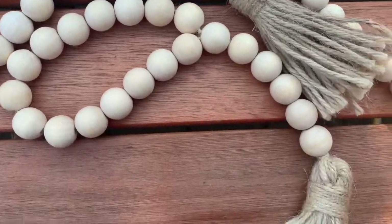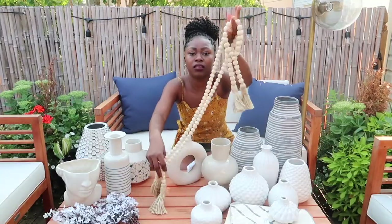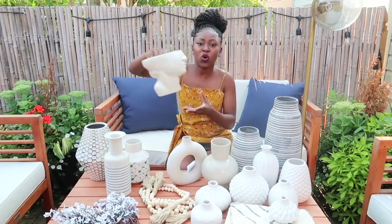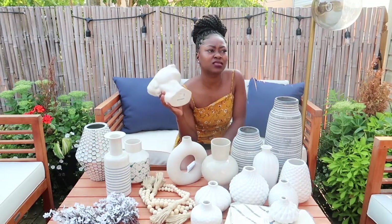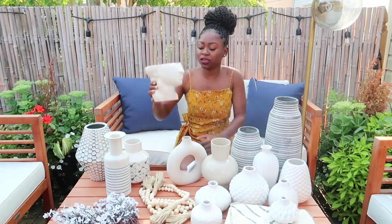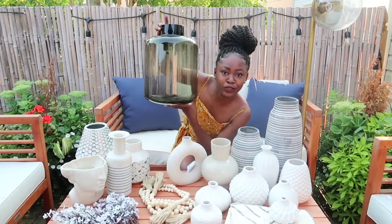These came in a set — from Amazon. This one is from H&M Home. I love this so much — it's kind of like a half-head vase. I believe it was $18 to $25; you guys can check the link in the description box.